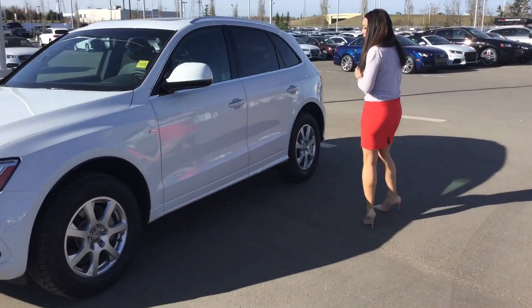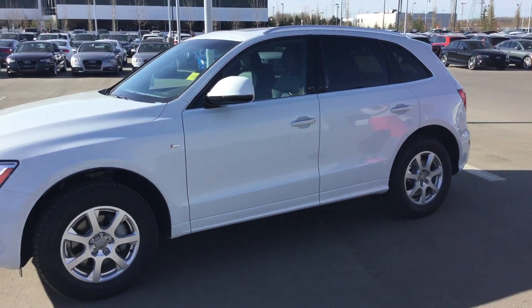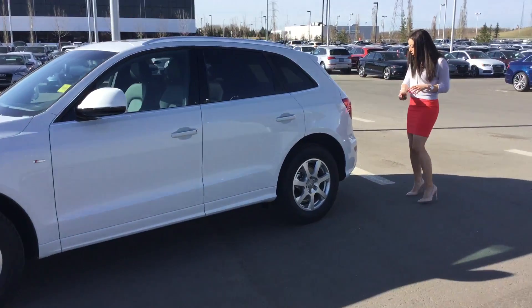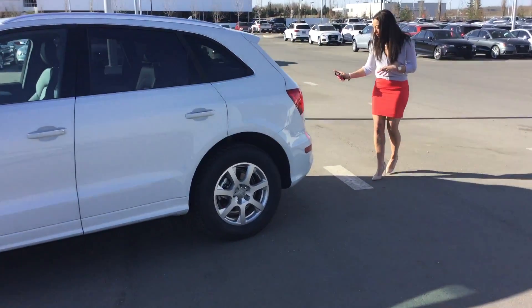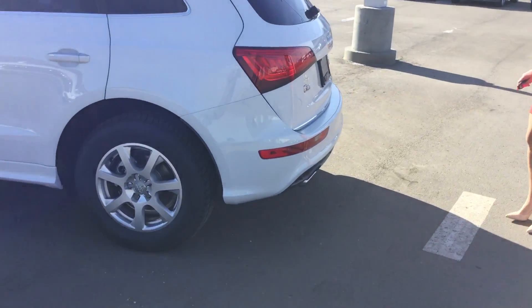As you come onto the side of the vehicle, you'll notice it's very smooth, very sharp-looking. Over onto the back here, it's also got the backup parking sensors located on the lower bumper there. Dual exhaust as well.